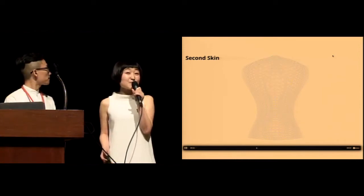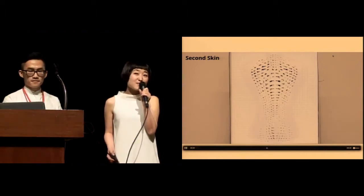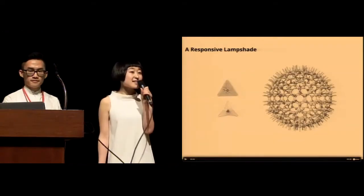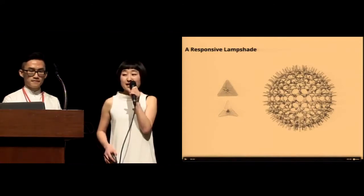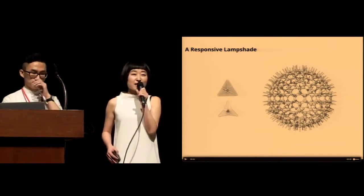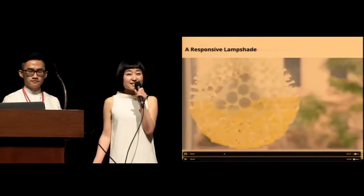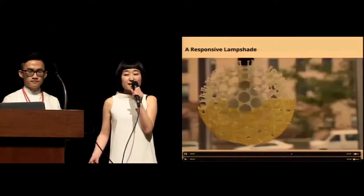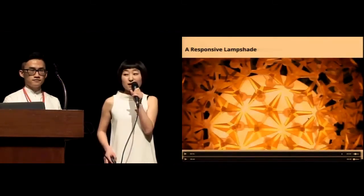Here we are imagining a portable ecology — an ecology between your body and clothes, as well as between humans and natural natto cells as two living organisms. The second application is a responsive lampshade. We demonstrate how we can scale up a single-unit transformation into a larger, more complex interface. As you turn on the light, the heat generated by the light bulb actuates independent origami units, creating a dynamic lampshade as well as dynamic lighting patterns on the floor and walls.